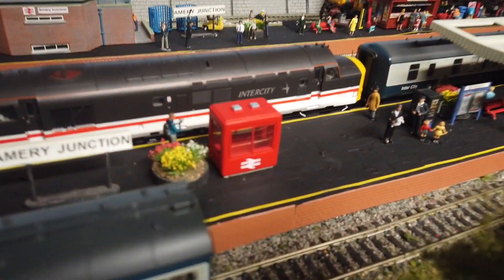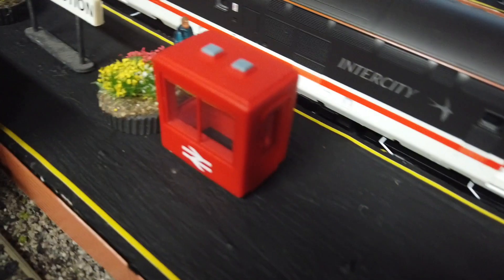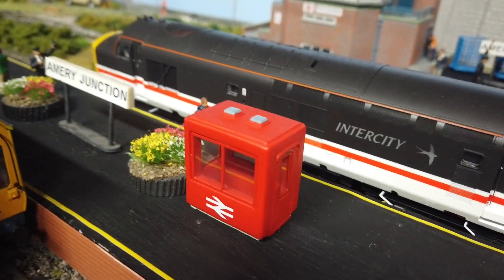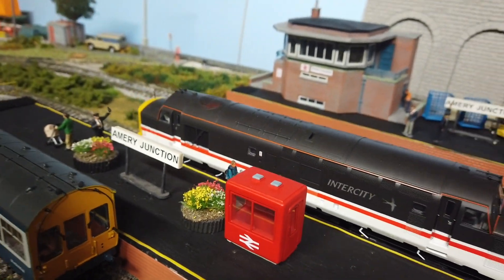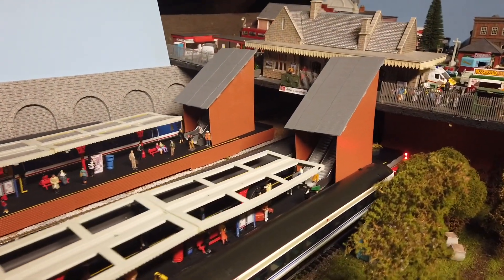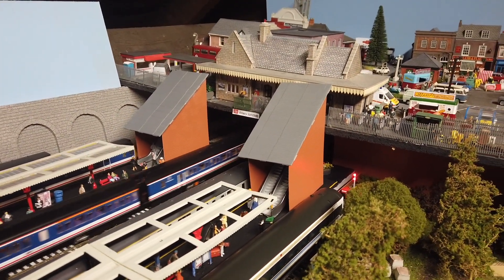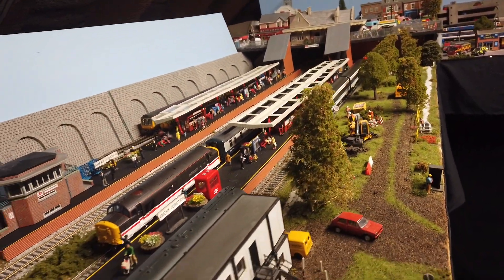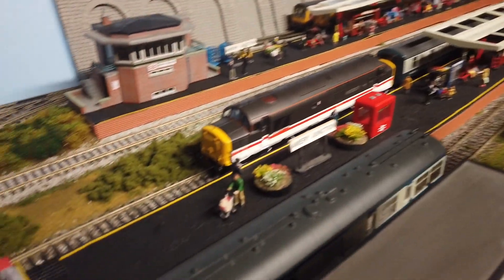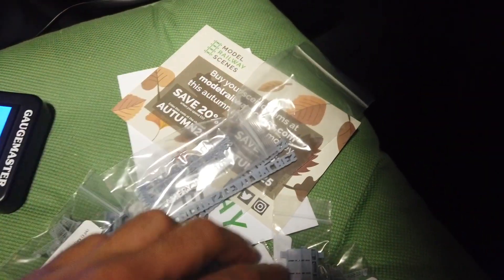We've got this very nice new Bachmann hut — like a station hut — which I think is a really quite exquisite little model. It's only just come out and I picked that up from John Dutfield earlier today, which is my local model shop. We've finally built the other escalator cover building, which I know has taken about six months of me saying I'm going to do it — it looks nice having the pair. We've got little bits here from Model Railway Scenes, like these black anti-trespass grids, which are on all platforms on either end.